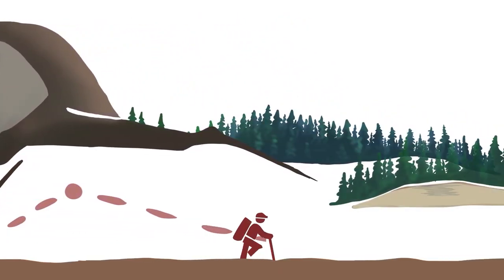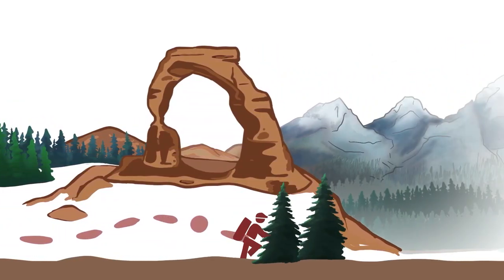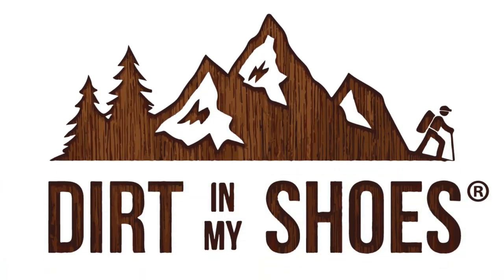Hey friend, if you are visiting Rocky Mountain National Park, you need to get on the trail. This park has so many good hiking trails, but today I wanted to talk specifically about some of my favorite easier trails. My name is Ash. I'm a former park ranger and the founder of Dirt in My Shoes, and I do think that the national parks are best seen from the trail. So let's talk about my favorite easy trails in Rocky Mountain.